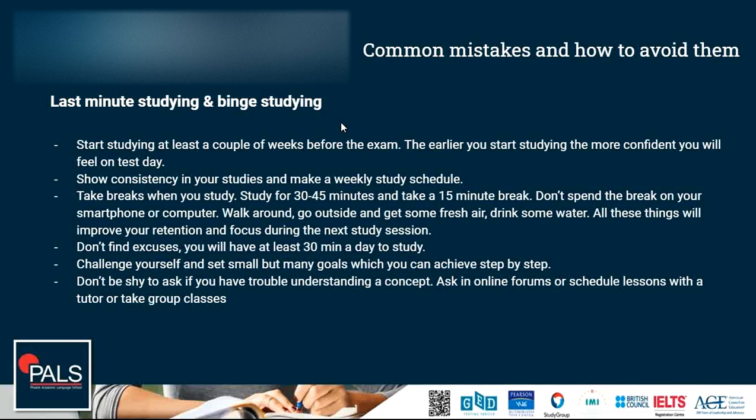Don't find excuses on study day — you will have at least 30 minutes a day to study. Challenge yourself and set small goals. Don't set goals that are too big and far away to reach. Break them down into small baby steps so that you have a feeling of achievement every few days by reaching one of these goals. Put these goals into your study timetable as well so you can track when you want to reach them.